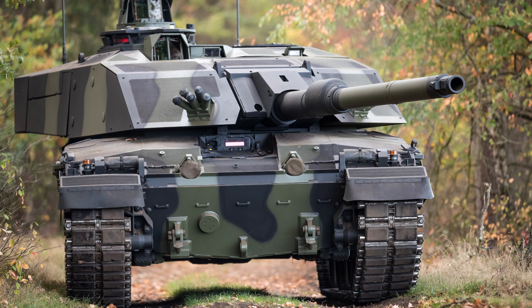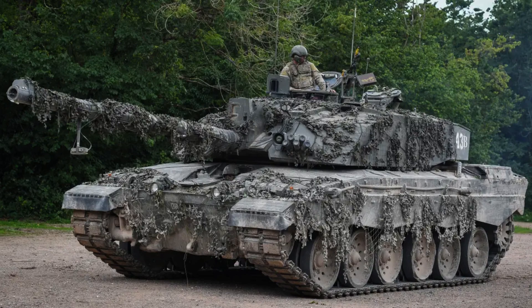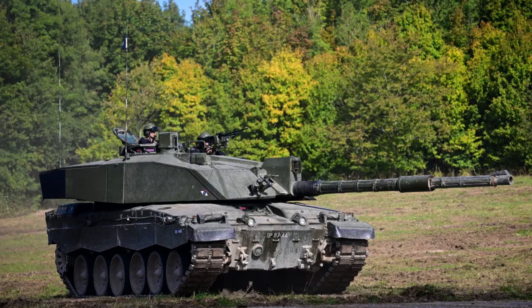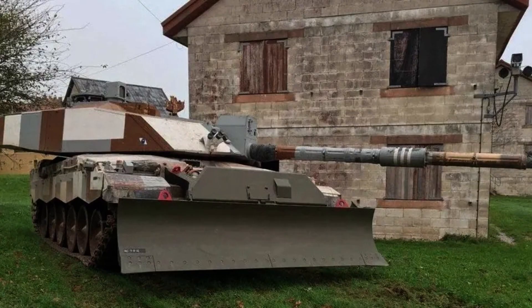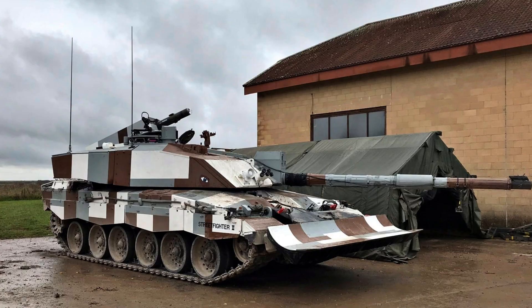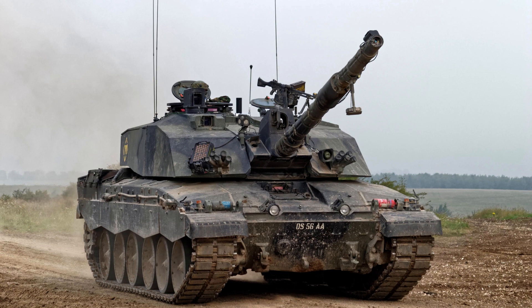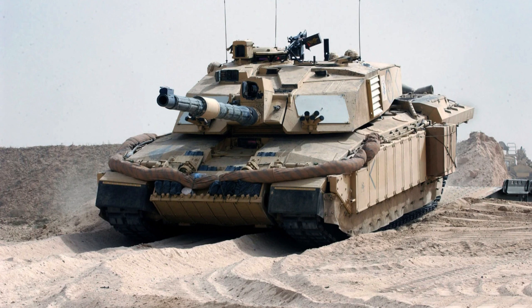In addition to its main gun, the Challenger 2 is equipped with secondary armaments. It features a 7.62mm coaxial L94-1 chain gun, mounted parallel to the main gun and operated by the gunner, allowing engagement of close-range targets such as enemy infantry and light vehicles. Furthermore, the tank is armed with a 7.62mm L37-2 loader-operator hatch machine gun, operated by the loader, providing additional defensive capability particularly when engaging threats in close proximity to the tank.